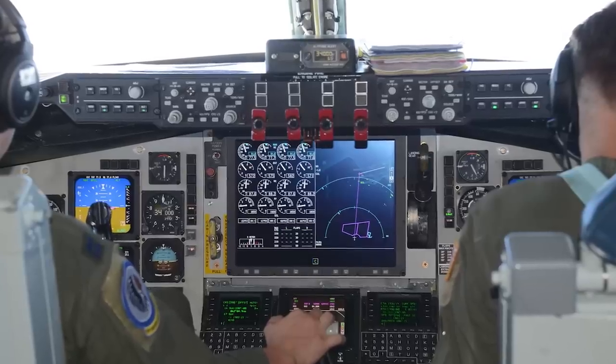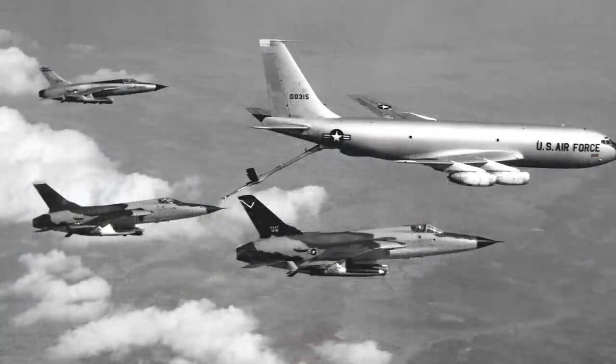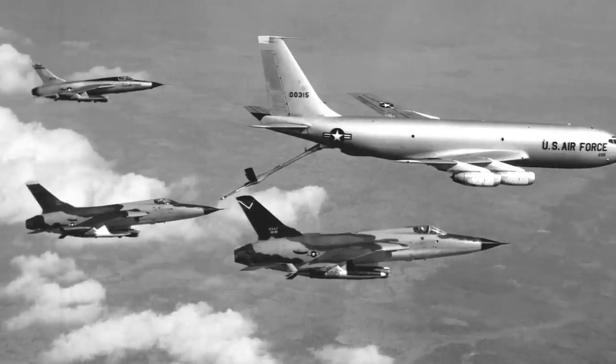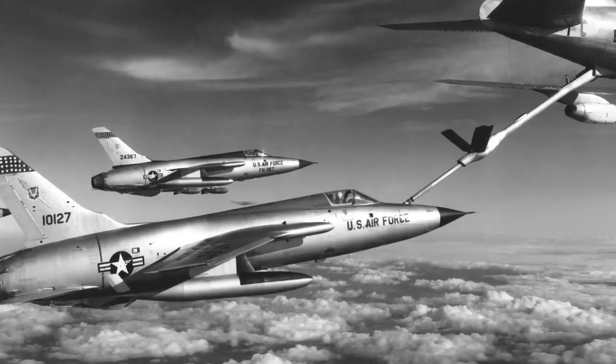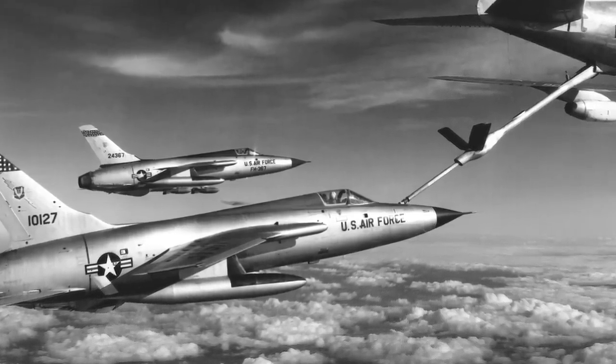After many understandably unsuccessful attempts, it was decided that control should be given to an operator in the other plane, while the F-105 just had to remain steady without stalling the engine. Although this was more efficient, many refueling tests and modifications to the tankers followed, and it wasn't until jet tankers were used that mid-air refueling of the F-105 was considered a successful and reliable procedure.